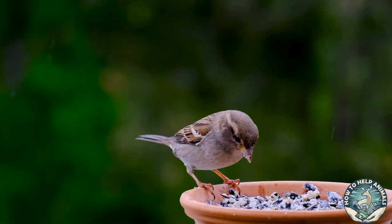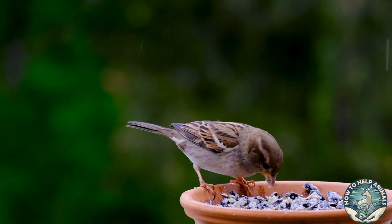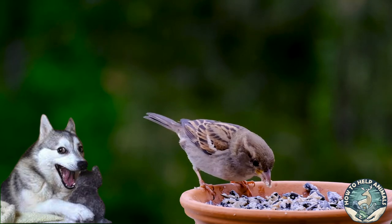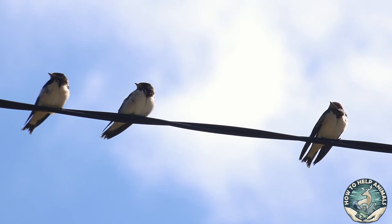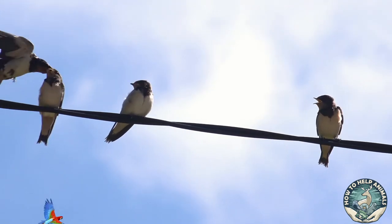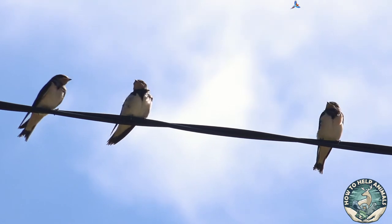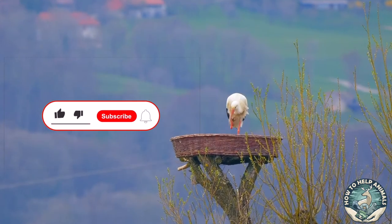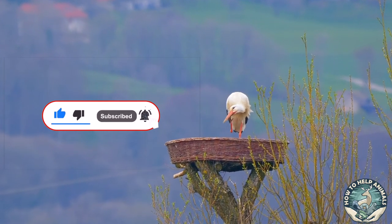Thank you for sticking around till the end. In this YouTube channel we like to keep it light, so why not end with a pun? Why do ducks fly south? Because it's too far to walk. Okay, that one was bad — one more. What do you call a parrot that flew away? A polygon. Thanks for sticking around, and if you liked this video please consider clicking the like button and subscribe for more videos on how you can help the animals.